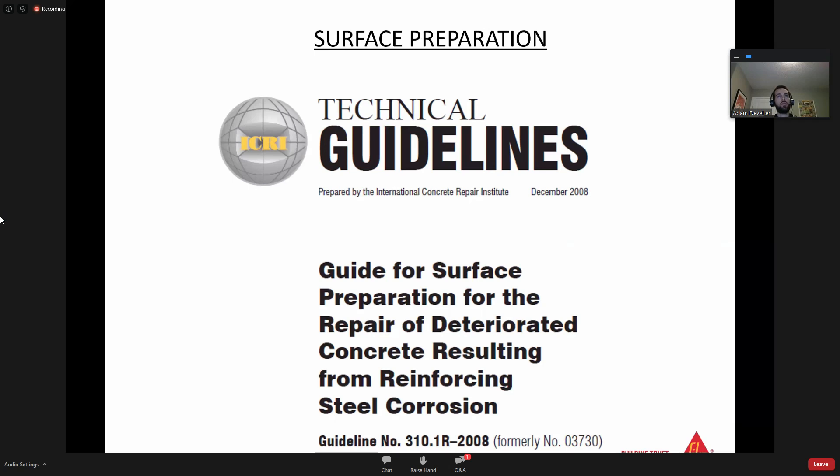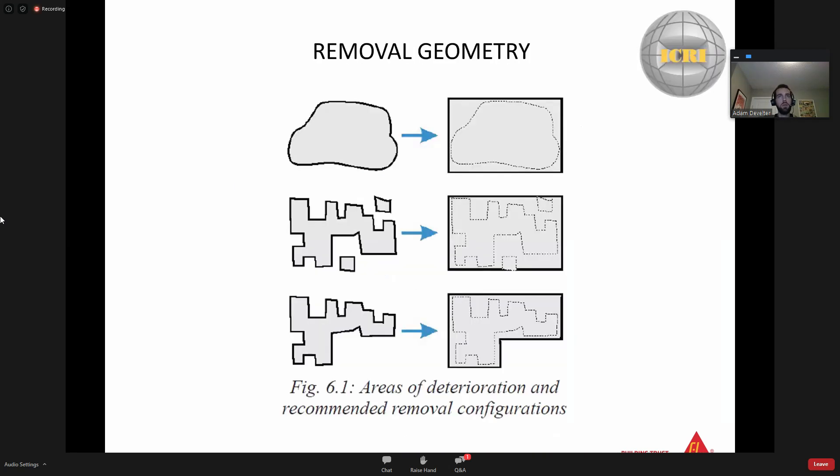At Sika we defer to ICRI - the International Concrete Repair Institute - and on our technical data sheets we'll reference ICRI a couple of times. In terms of removal geometry, you have damage all over the place and it's not simple clean lines. You have to saw cut to define your patch in order to apply an effective repair mortar. There's no point trying to apply a repair mortar to something with jagged edges. You can saw cut it, create simple lines, so that you can effectively bond the repair mortar to the good concrete.